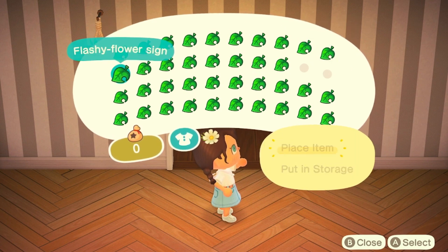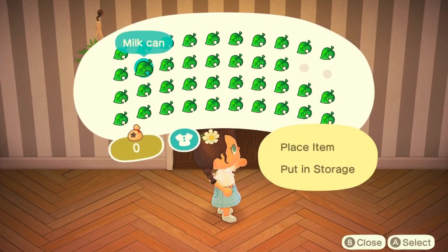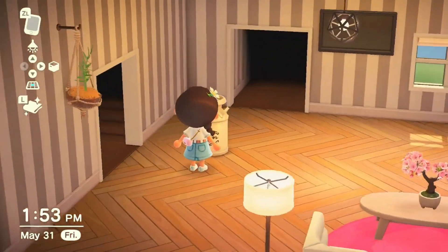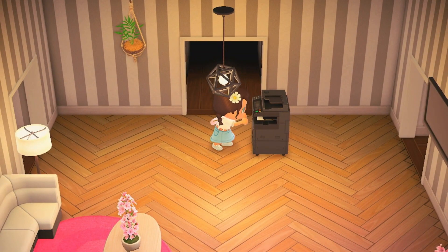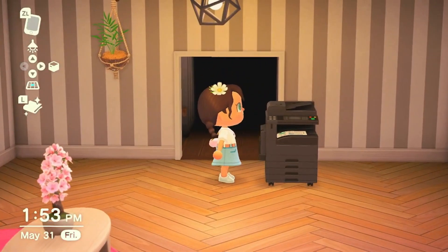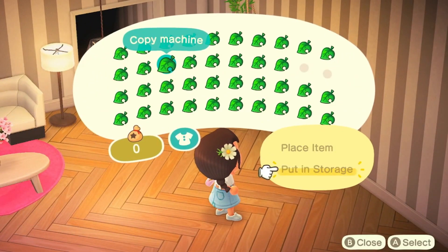Flashy flower sign — yeah, that's really flashy. Milking — oh, that's not what I expected it to be. Copy machine — that's pretty cool. Did I just print something? That's so cool. I'm keeping that.